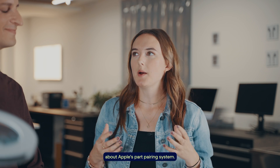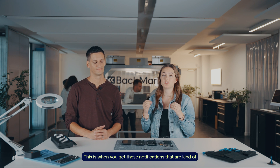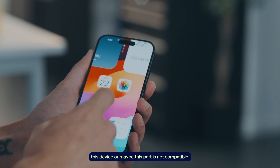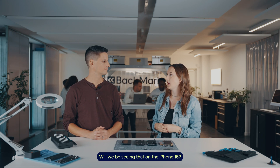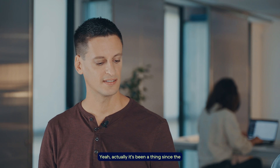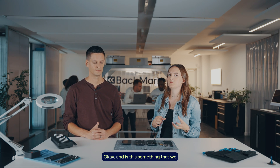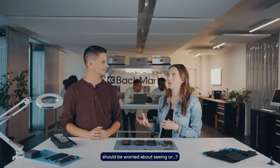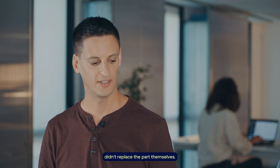My next question is about Apple's part pairing system — those notifications that are kind of jump scares telling you that a device or part is not compatible. Will we be seeing that on the iPhone 15? Yes, actually it's been a thing since the iPhone 10R and it's still ongoing. It's just information telling you that Apple didn't replace the parts themselves — not really something to be worried about.